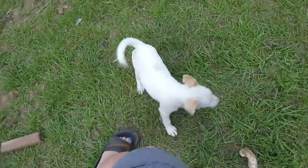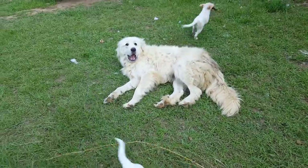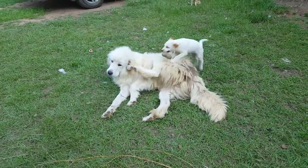So here's our two twin little doggies, our little puppies, and there's Teddy. The big one's Teddy, our Great Pyrenees. Are you taking a video? Yes, I am.